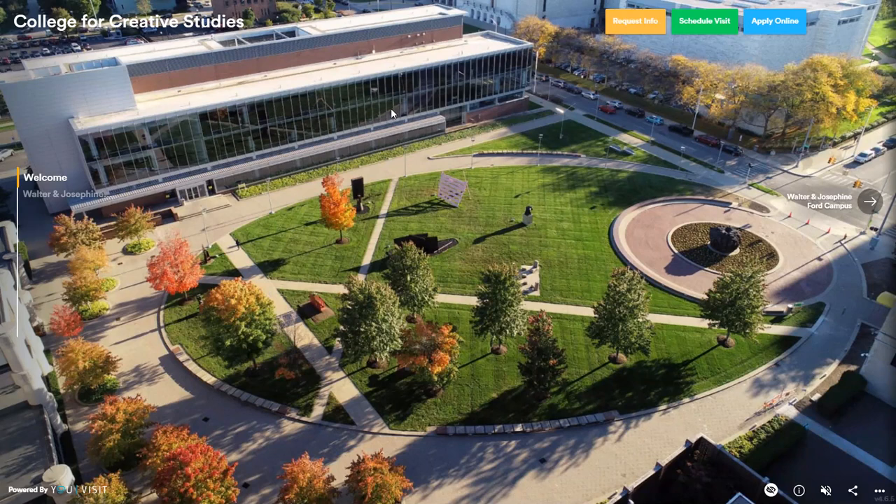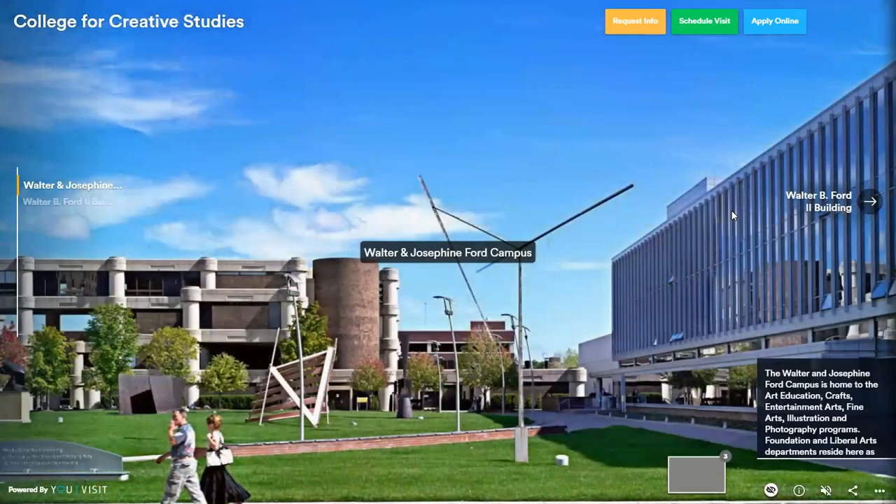Over here we have the WB Ford building — that's where we have our education, illustration, and entertainment arts. Here's another view of the Ford campus. Over here you can see the Kresge Ford building, which is where we have art practice, crafts, and liberal arts, and then again over here the WB.